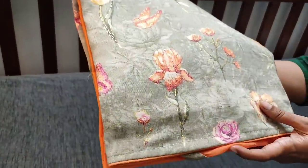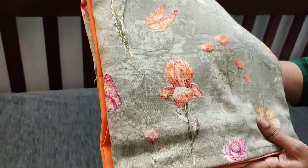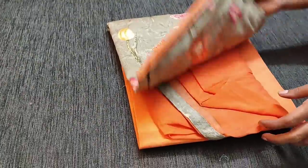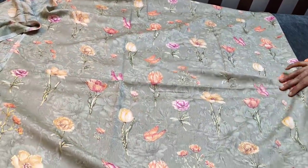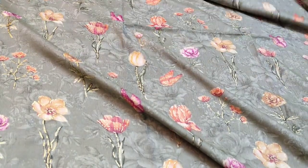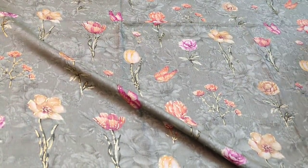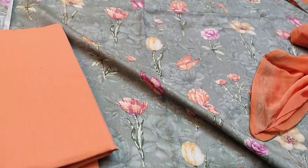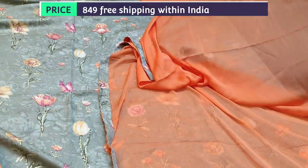The next design is in modal fabric — very soft and flowy — in a gray base with beautiful floral prints. In the daman we have contrast peach piping, and it is printed all over and even at the back. We have a dark peach cotton bottom for this, teamed with a plain chiffon dupatta in dark peach color with tapings provided on all four sides. The cost of the set is 849.